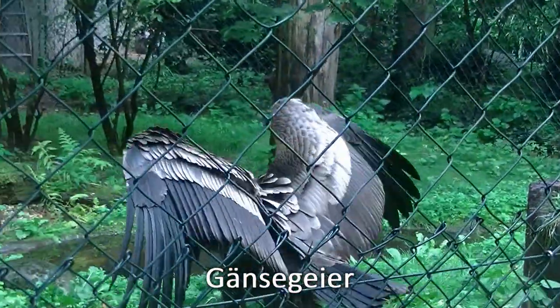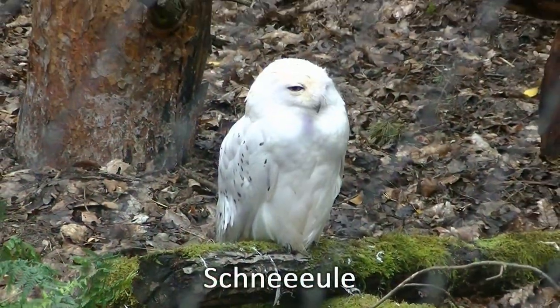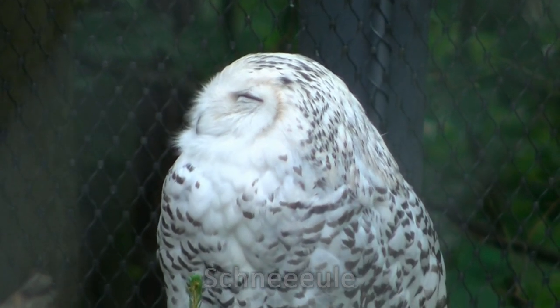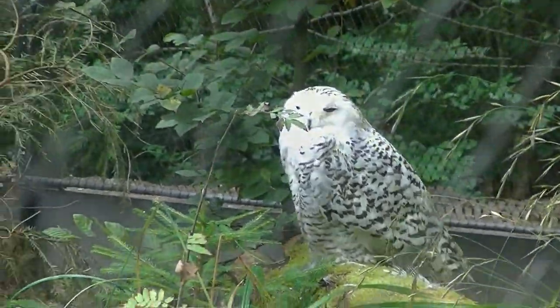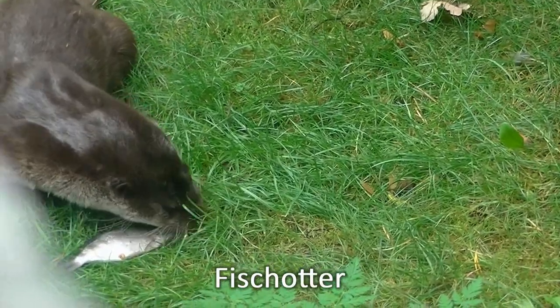Hol's doch der Geier! Auch Schneeeulen gibt es im Nürnberger Zoo. Was fressen Fischotter? Na, logo — Fisch!